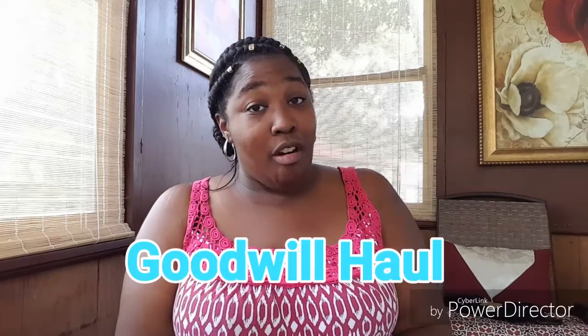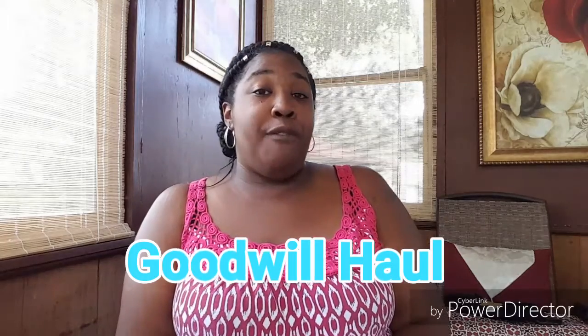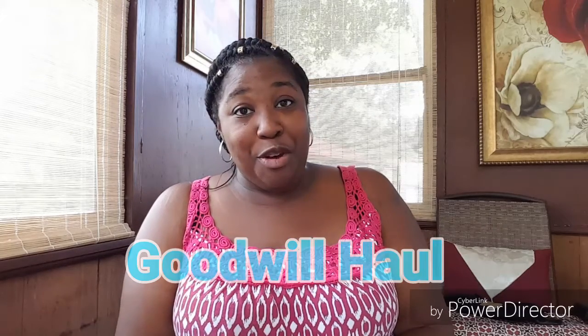Hey everybody, it's the boss lady here coming to you with a Goodwill haul. After doing my fall home decor tag video that I was tagged by Miss Fee Marie, I got to thinking about fall and I got to dreaming about it last night.